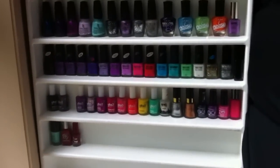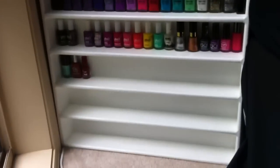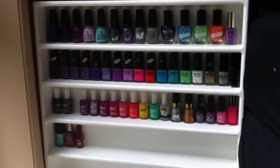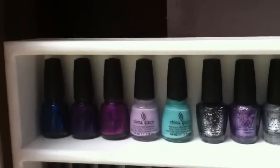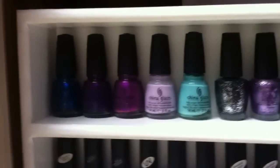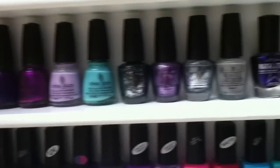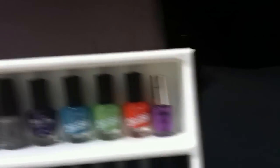Hey guys, so this is my nail polish collection. That is a white shelf that my brother made me for my birthday especially just for my nail polish. I'm going to get straight into it. This first shelf here — I do apologize if there is a major amount of shakiness, I'm going to try not to have it so shaky. So that's all of my China Glaze, my OPI, my LA Girl, and a NYX one, so I'll talk about those ones first.